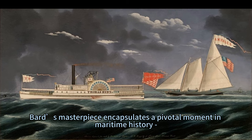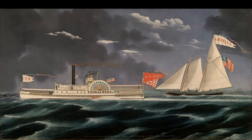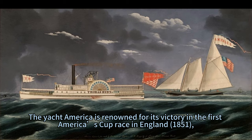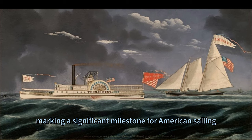Bard's masterpiece encapsulates a pivotal moment in maritime history: the competition between traditional sailing ships and emerging steamboats. The Yacht America is renowned for its victory in the first America's Cup race in England, 1851, marking a significant milestone for American sailing.